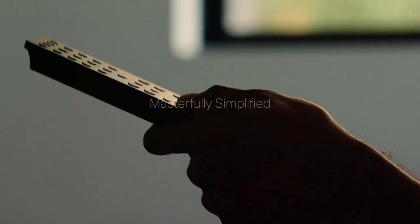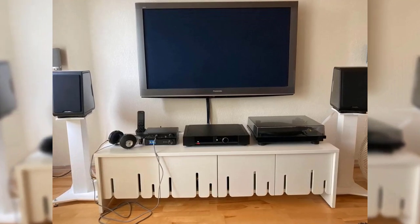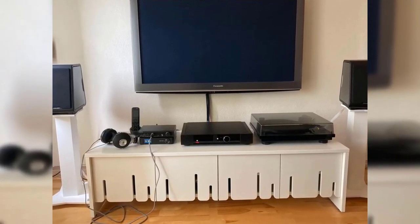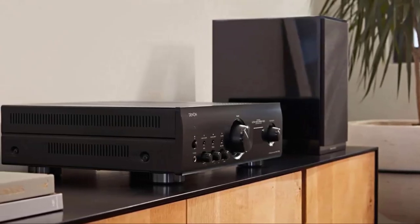Many DAC amplifiers now include optical, USB, and Ethernet interfaces for connecting external digital sources. Sometimes you can even use your desktop or laptop computer as a head unit to play the digital audio library stored on it.